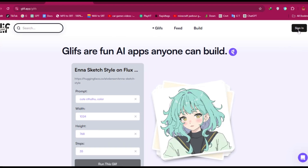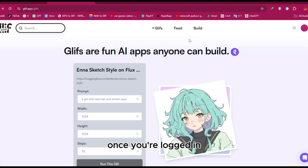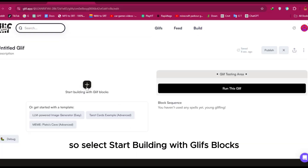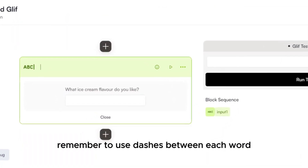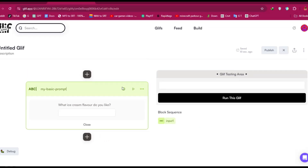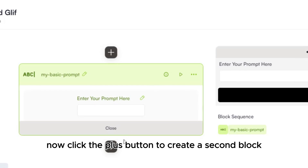To get started with Glyph, sign up using your Gmail account. Once you're logged in, click on Build at the top of the page. We'll begin by creating three blocks — select 'Start building with Glyph blocks.' Choose 'Text Input' and rename the block to 'my-basic-prompt.' Remember to use dashes between each word, otherwise the name won't update. Then change the input label to 'Enter your prompt.'